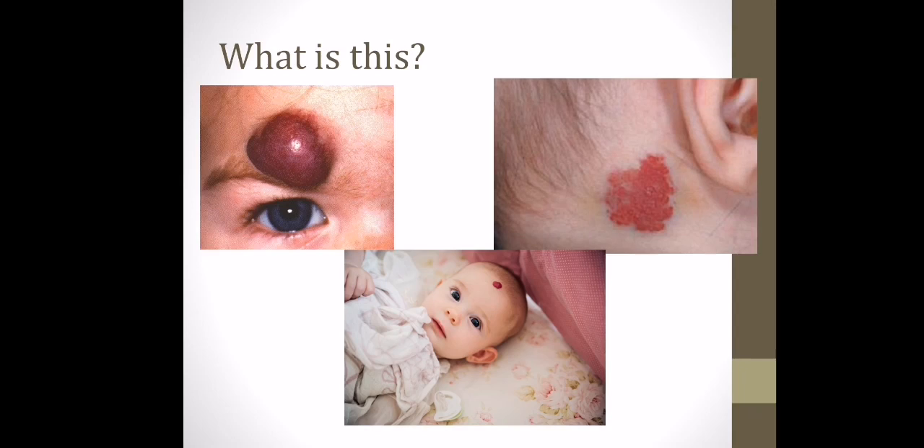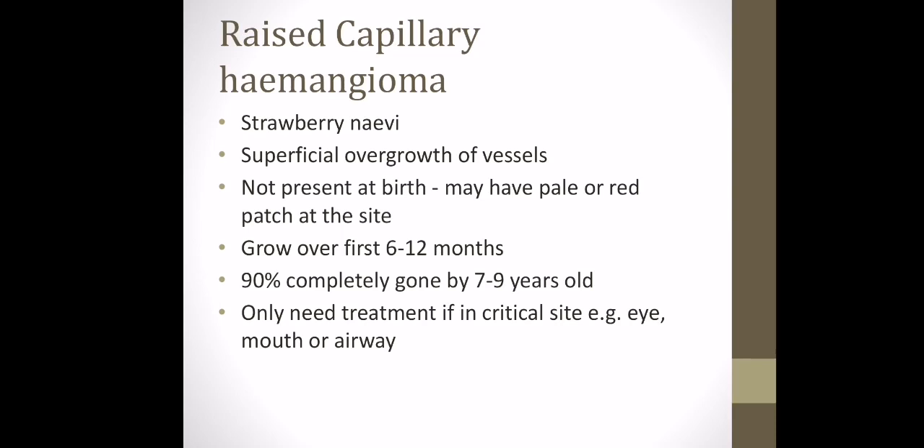This next birthmark is a raised capillary hemangioma, also called a strawberry nevi. It's superficial and is an overgrowth of vessels. At birth it might be pale or red and a small patch, then it can grow quite rapidly within the first six to twelve months. 90% are completely gone by seven to nine years old. It only needs treatment if it's within a critical site such as the eyes, mouth, or airway — and because it grows quite rapidly, this needs referring on quickly if it is in one of those areas.